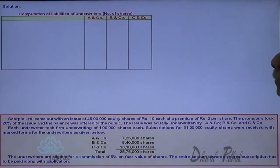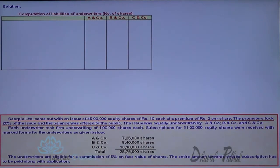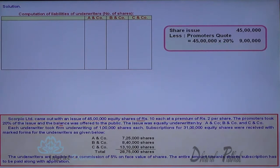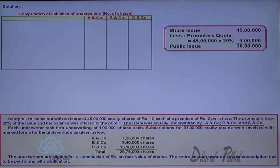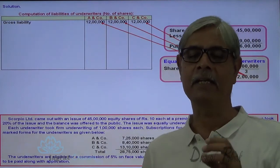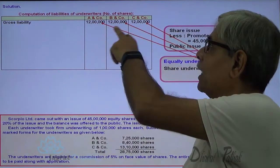Now let me start with the sum. Computation of liability of the underwriters in terms of number of shares: the issue is 45 lakhs, 20% given to promoters, so 20% of 45 lakhs is 9 lakhs; issue to public is 36 lakhs. The issue was equally underwritten by A & Company, B & Company, and C & Company. Equal underwriting — 36 lakhs divided by 3 — so 12 lakhs is the liability of each underwriter. A & Company, B & Company, and C & Company each took liability for 12 lakh shares.